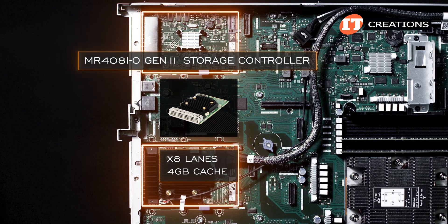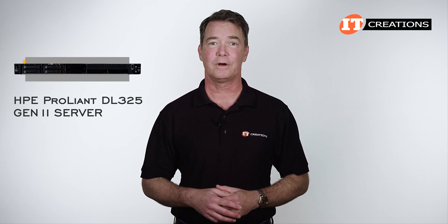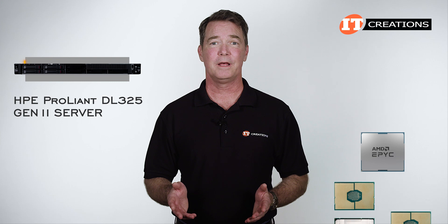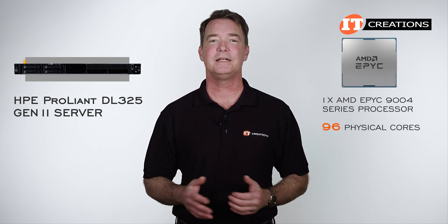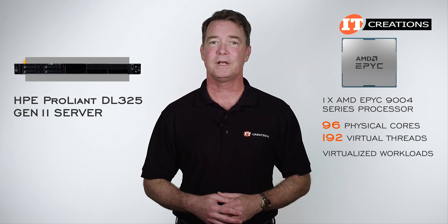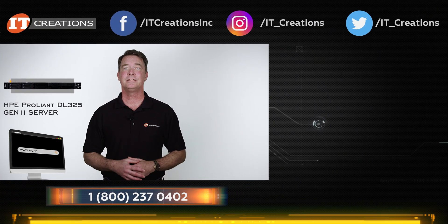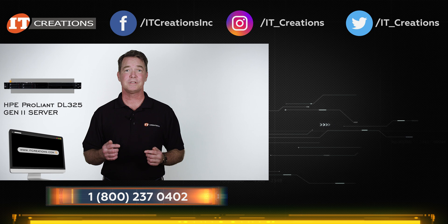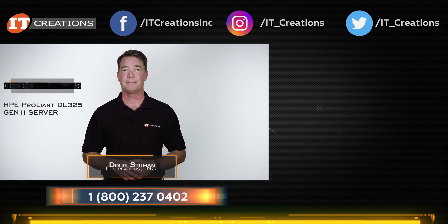This HPE ProLiant DL325 Gen 11 server at 1U is a great way to add capacity to your existing network with a single processor platform that can perform the same as a dual processor system. With support for up to 96 physical cores and 192 virtual threads, the capacity is there for supporting virtualized workloads or simply providing more compute cores. Check out itcreations.com. Until next time, I'm Doug Steumann with IT Creations — thanks for watching.